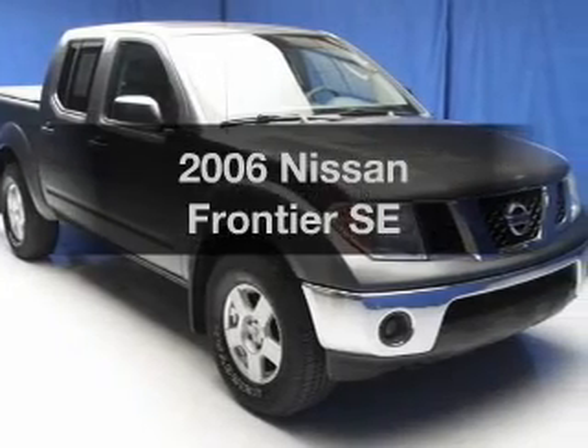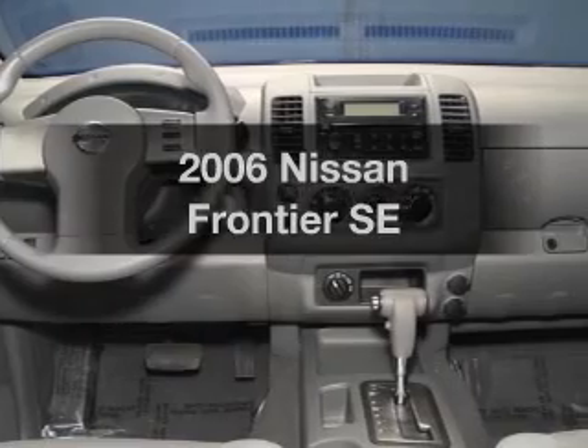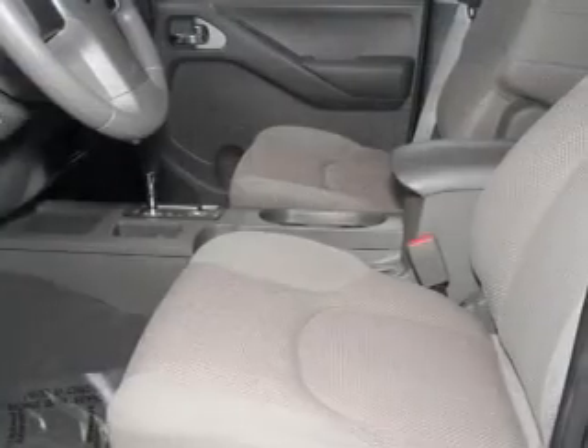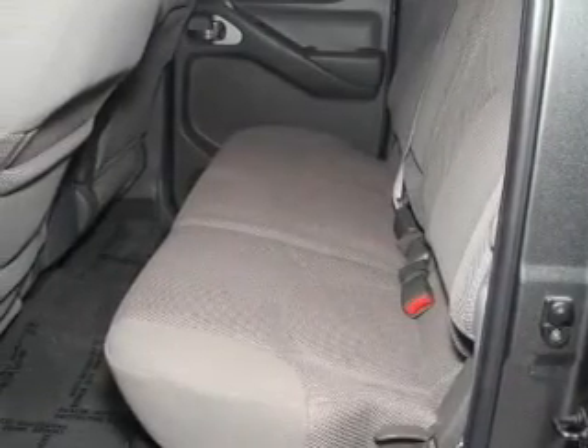Introducing the 2006 Nissan Frontier. Travel the roads in style and comfort in this great vehicle. The powertrain includes four-wheel drive with a reliable six-cylinder engine connected to a smooth shifting transmission. Stand out from the crowd with premium wheels.